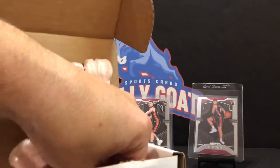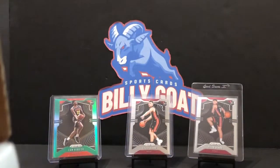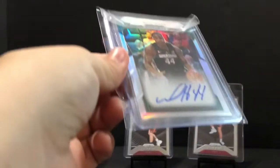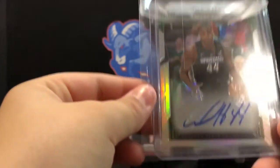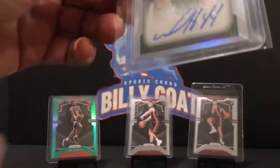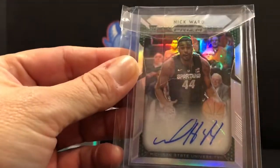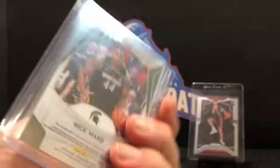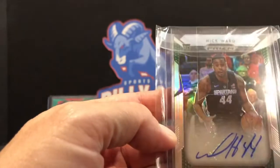That's the hobby pack and that's what it is. He's got a bonus in here this month - a little something different. A nice Nick Ward auto from Prism Draft, Michigan State. Nick Ward auto, and that's in a one-touch - pretty cool, last year Prism Draft.